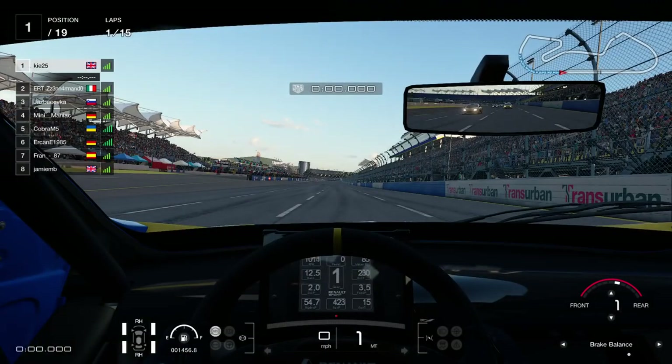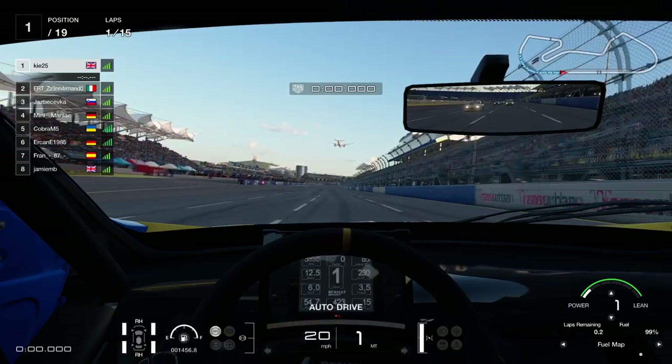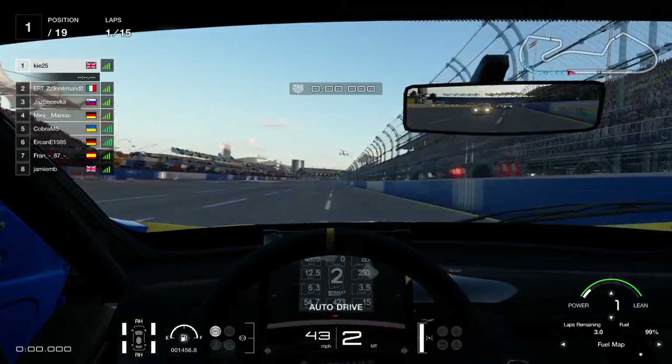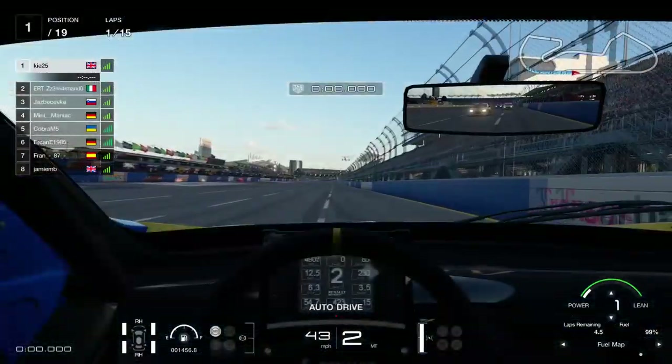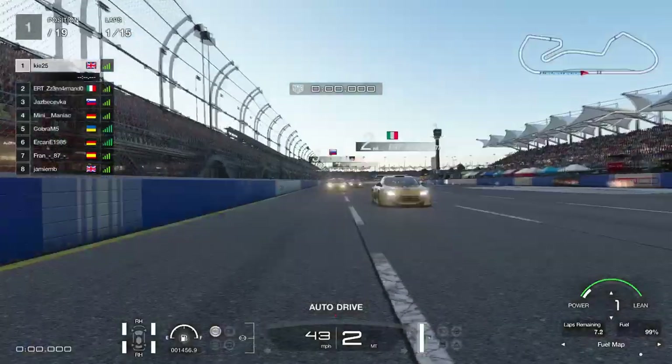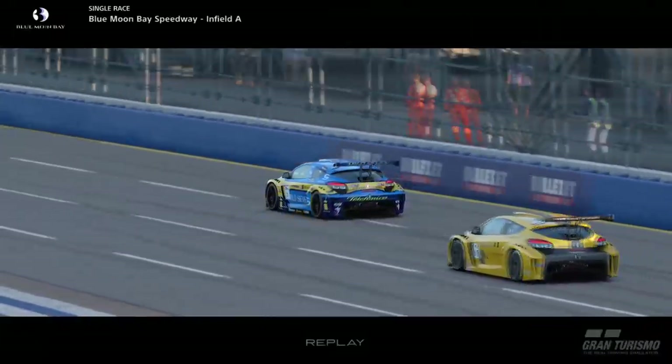Welcome back to the channel. Today we're back on GT Sport with the daily race C at Blooming Bay Infield, driving the Group 4 cars. I've decided to race in the McLaren again — it's one of my favorite cars. I love the way it handles and turns into corners. The Porsche Cayman was in the top 10 for the first time in a long time, which was nice to see, so the BOP is definitely getting there.